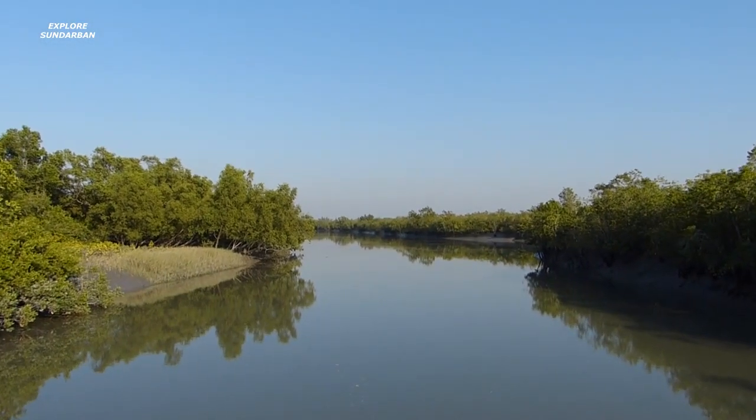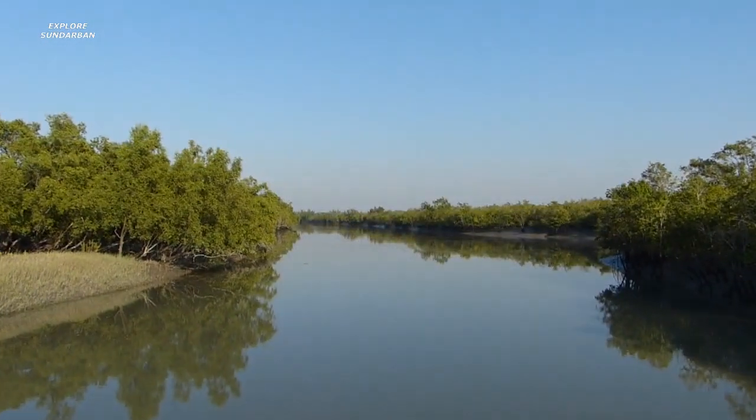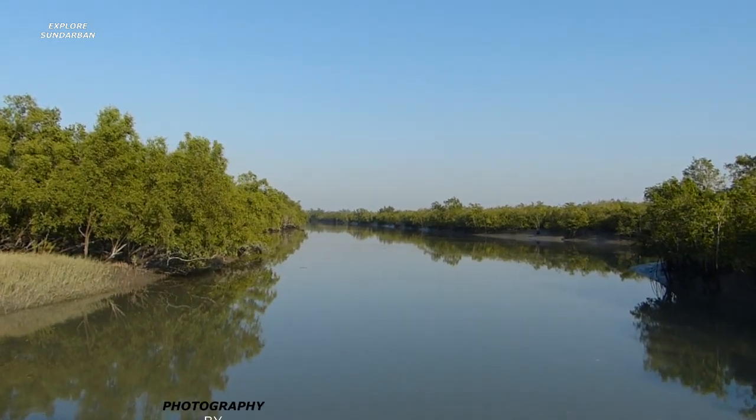Welcome to your channel Explore Shundurban. Today we are going to explore the most beautiful species of mangrove at Shundurban.